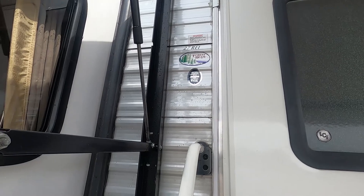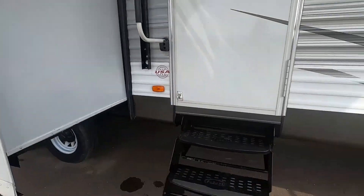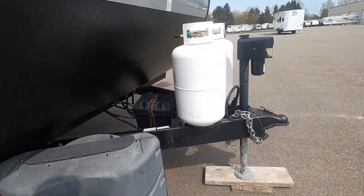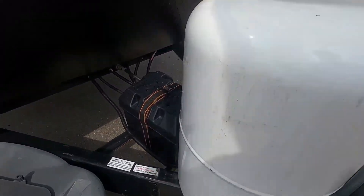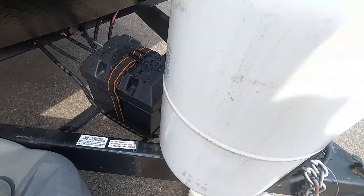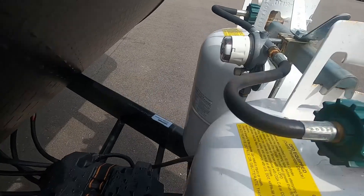We're going to be doing a walk-around on your Salem by Forest River. I'm going to start in the front here. Got a brand new battery box with a brand new Interstate 12-volt battery installed. Get your propane tanks filled up here — these are 30-pound cylinders.